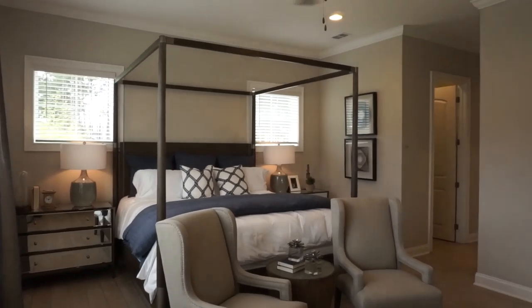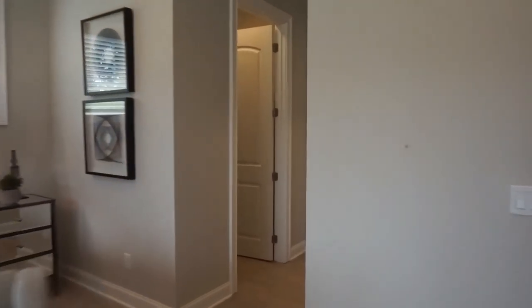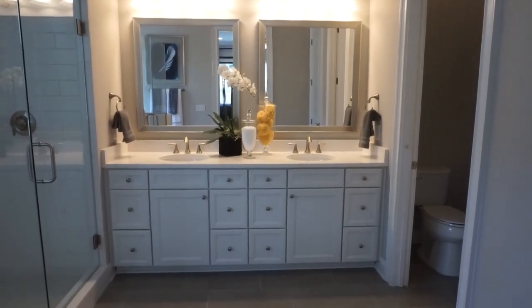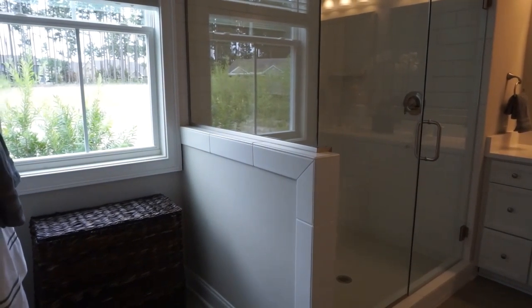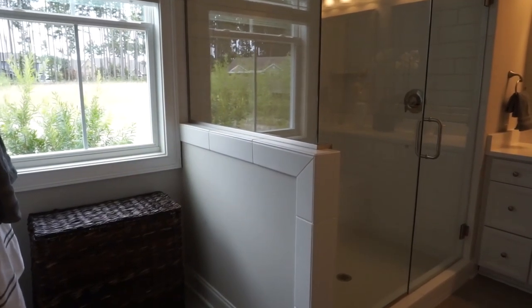A beautiful trio of windows brings in lots of light, and there's plenty of room for king furniture. The entrance to the bathroom has the closet configuration where closets for him and for her are on either side of the hallway between the master bedroom and the bathroom. A beautiful bathroom with different options — in this case a shower-only option with a window. Many people who want a tub might go with a tub and shower, or perhaps a larger shower. You have different options.